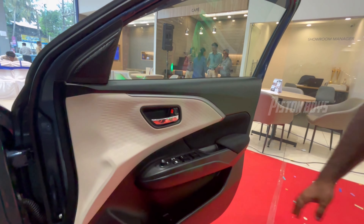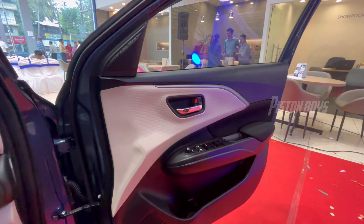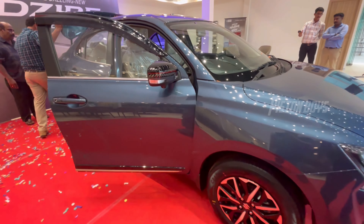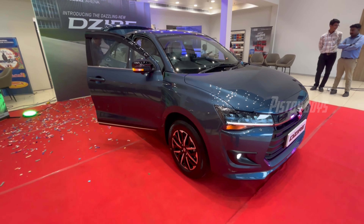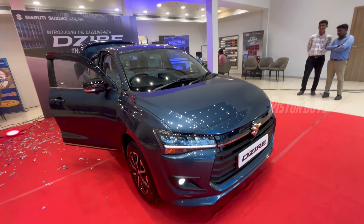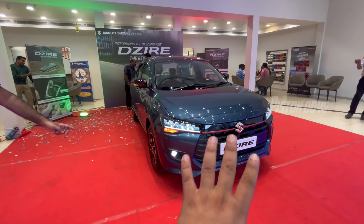We have a soft touch on the door panel. There is a plastic part. We have a premium look and feel overall. This is the Maruti Suzuki.